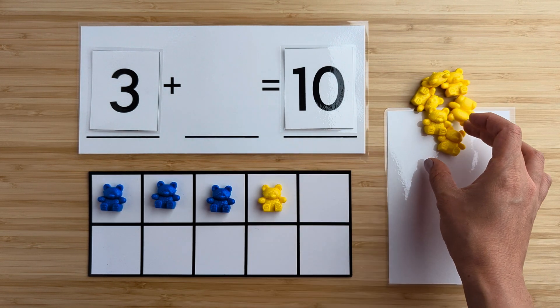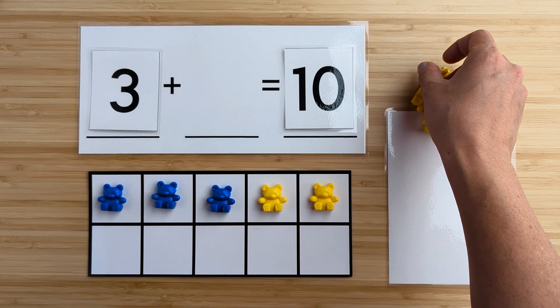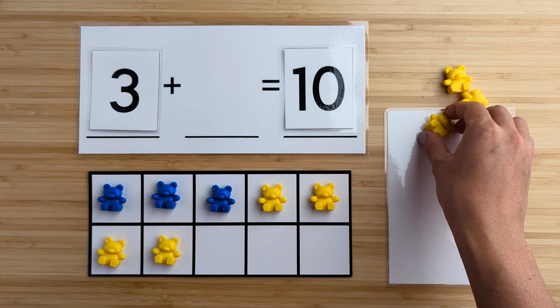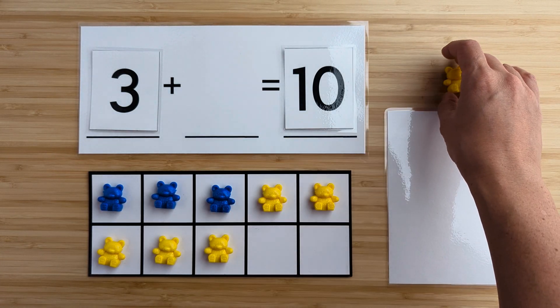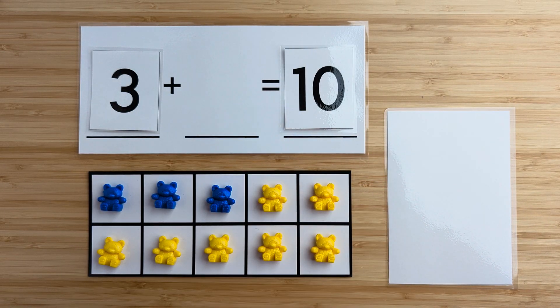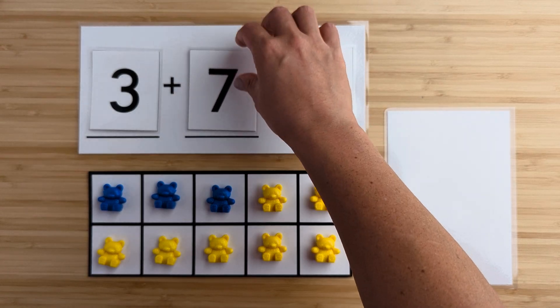Let's find out. One, two, three, four, five, six, seven. There were seven bears hiding.